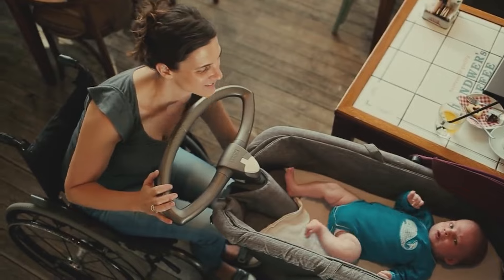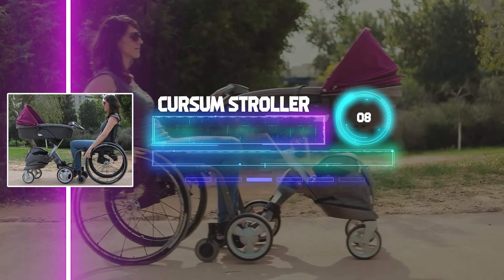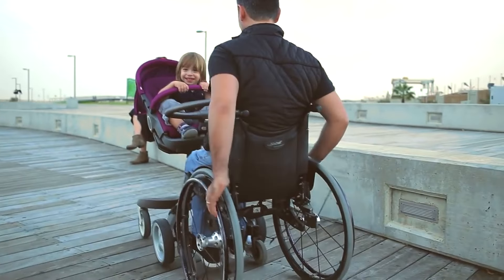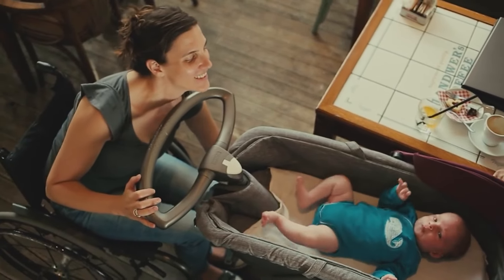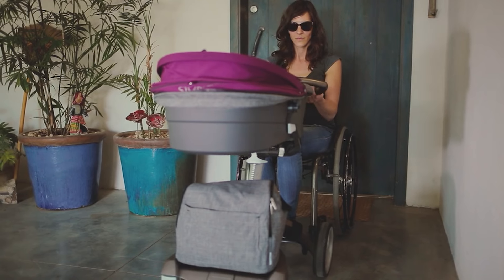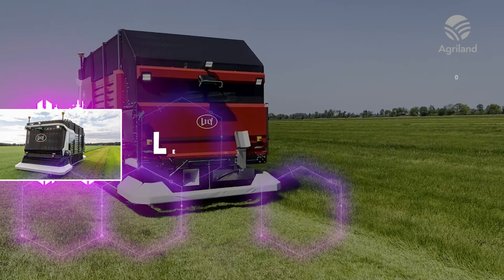Cursum Stroller: For disabled individuals who don't know how to carry their baby while in a wheelchair, the Cursum Stroller offers a solution. Built by a Norwegian design company, it is made to be used in conjunction with a manual wheelchair. It attaches to the front of your wheelchair and features wheels that can be rotated. The height-adjustable feature makes it possible to achieve both comfort and visibility.